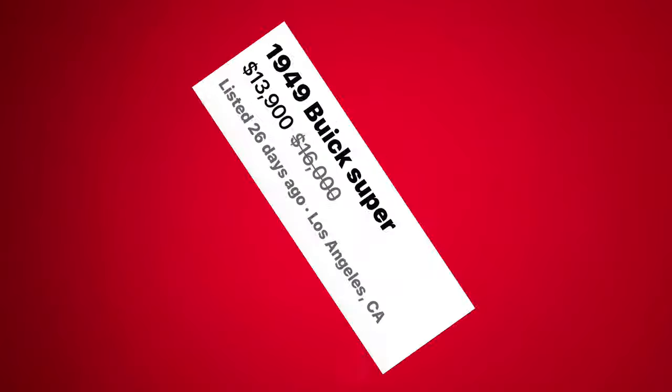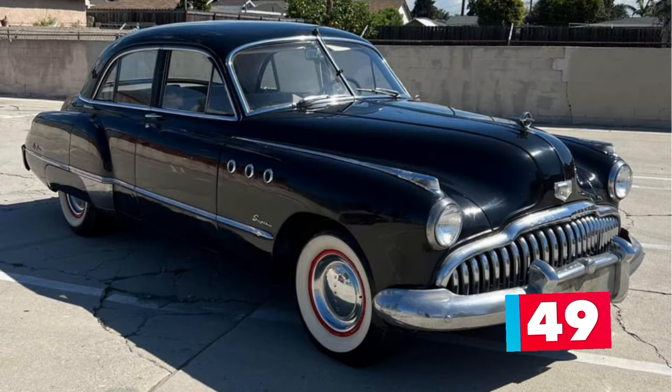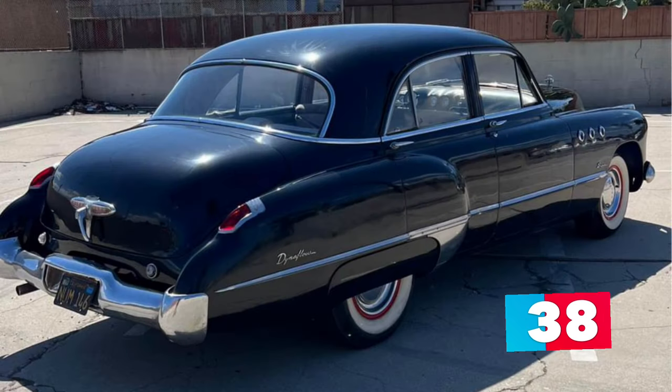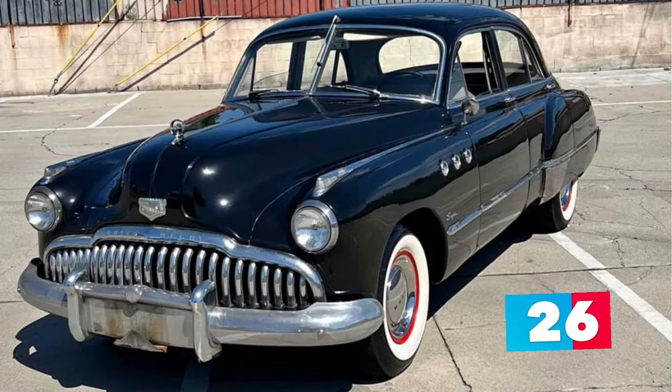Number 8: 1949 Buick Super marked down from $16,000 to $13,900 and listed in Los Angeles, California. Up for sale is this beautiful black 1949 Buick Super four-door sedan. The car is all stock and powered by the original straight-eight engine with the original automatic transmission. It runs and drives great and performs as it should. A very nice mild restoration was done on this California car just a few years back, which included new gloss black paint over a super straight body and a beautiful gray cloth interior put back to its original specs.